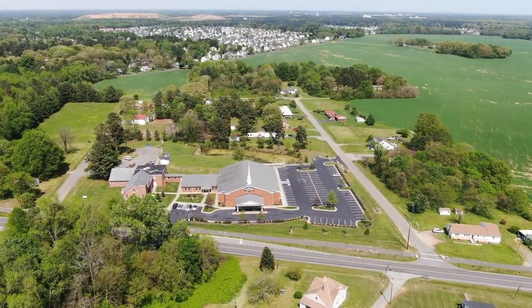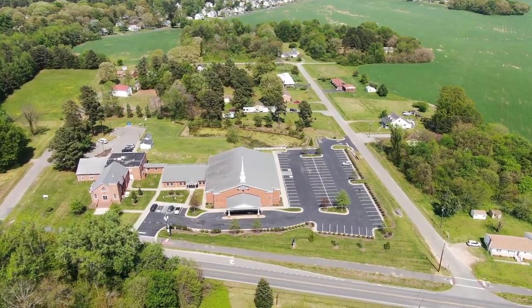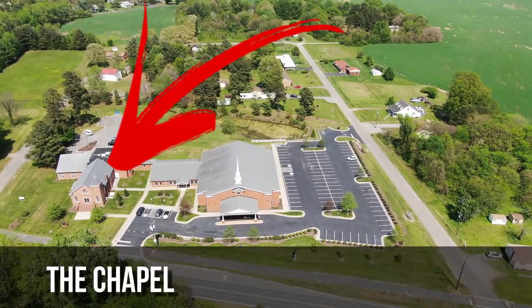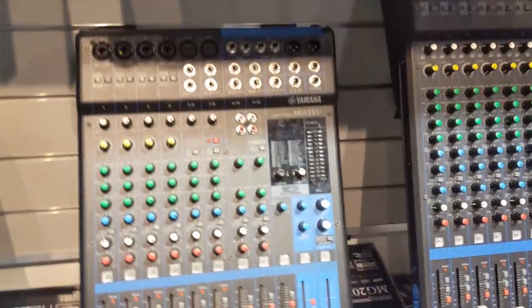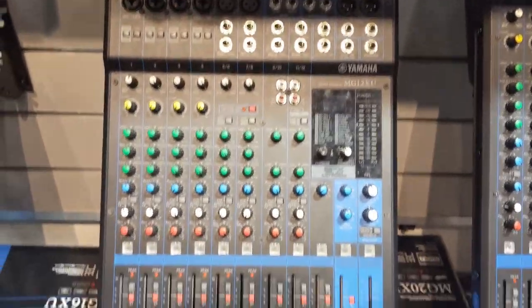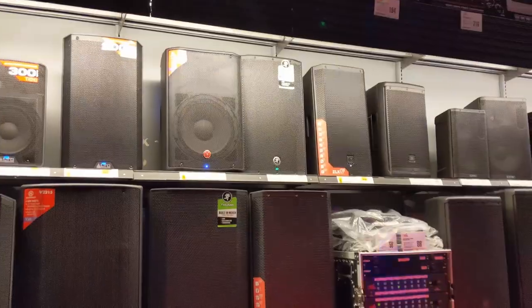We built a new sanctuary about maybe seven years ago. So the chapel can be rented out, and the learning center uses that building as well for Bible study, church meetings, and things like that. But for whatever reason, we've been having some issues with the sound system that was installed maybe over 25 years ago. So we did some research on what we need to change, especially since technology has changed since the old sound system.